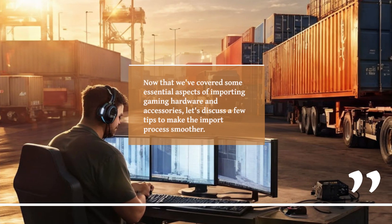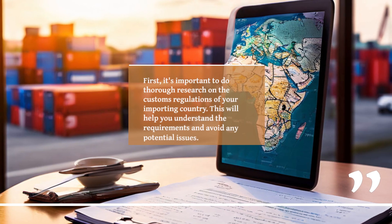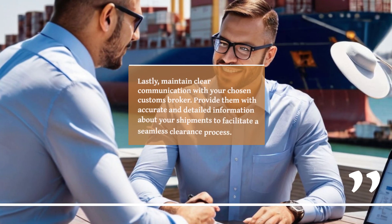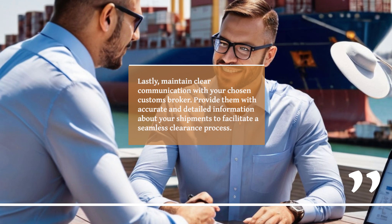Now that we've covered some essential aspects of importing gaming hardware and accessories, let's discuss a few tips to make the import process smoother. First, it's important to do thorough research on the customs regulations of your importing country — this will help you understand the requirements and avoid any potential issues. Second, partner with a reputable customs brokerage firm; their expertise and knowledge will greatly assist you in navigating the complexities of importing, ensuring compliance, and minimizing delays. Lastly, maintain clear communication with your chosen customs broker and provide them with accurate and detailed information about your shipments to facilitate a seamless clearance process.